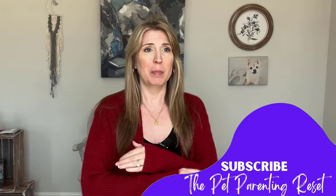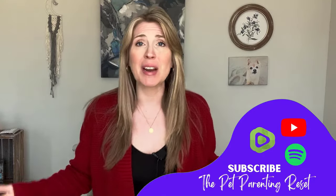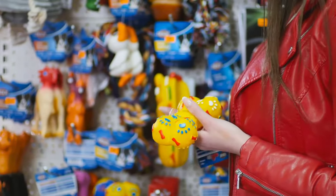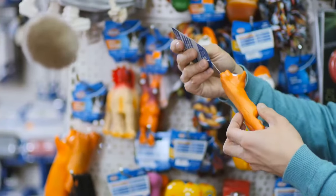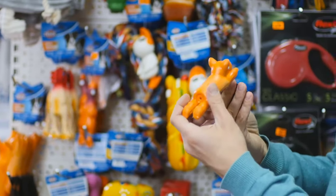The first thing you need to know is that the pet toy industry is not regulated. Not even a little. And unfortunately, that means that our pet toys likely — not all of them, but likely — are full of toxic chemicals. Like, full of them.